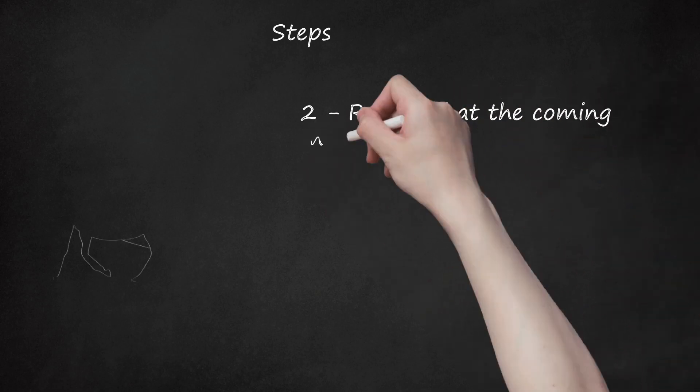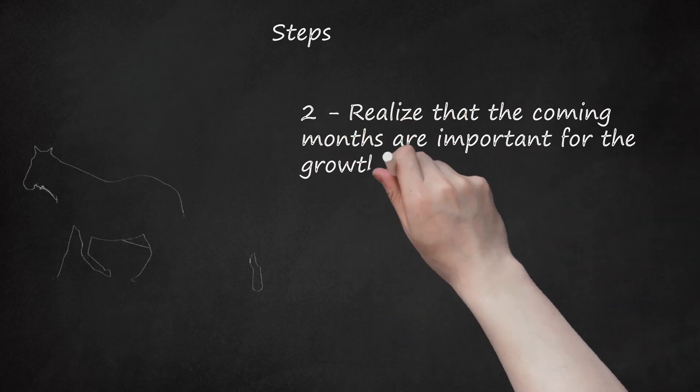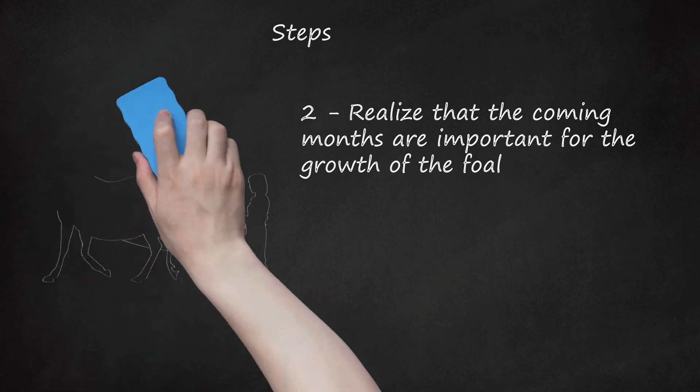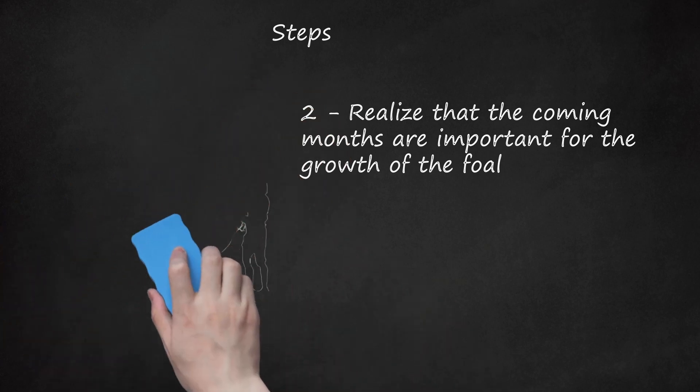Step 2: Realize that the coming months are important for the growth of the foal. If the mare has inadequate feed, nutrients, and water, the foal may be aborted due to dehydration or any other natural cause. Conversely, a fat mare is more likely to produce a foal with angular leg deformities and will be more prone to difficulty foaling. Light regular exercise is good for a pregnant mare.